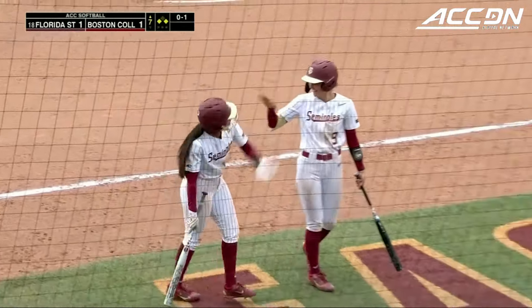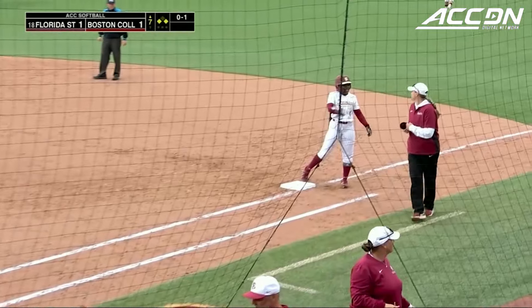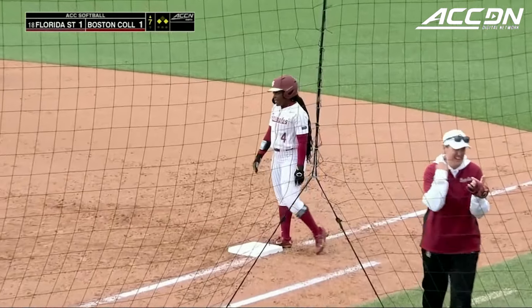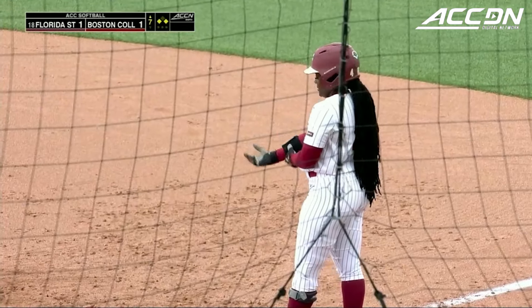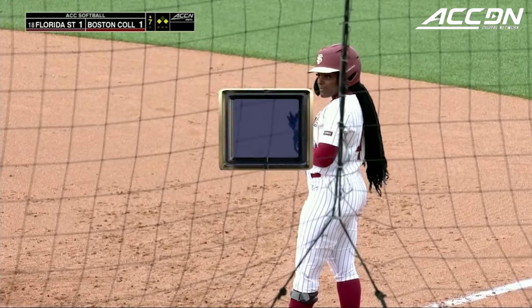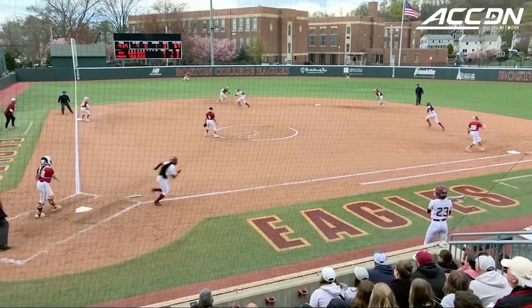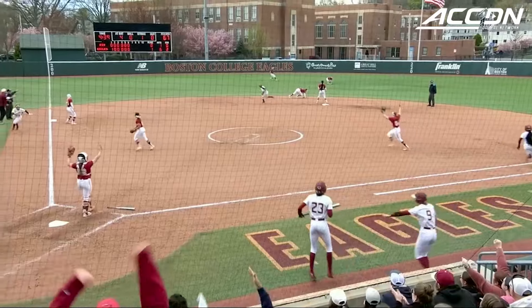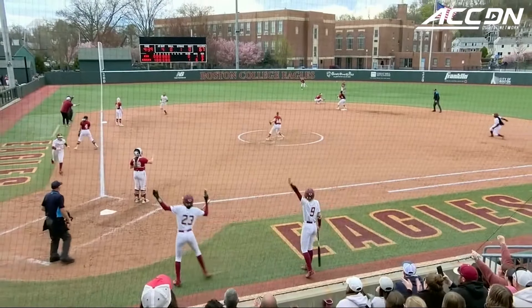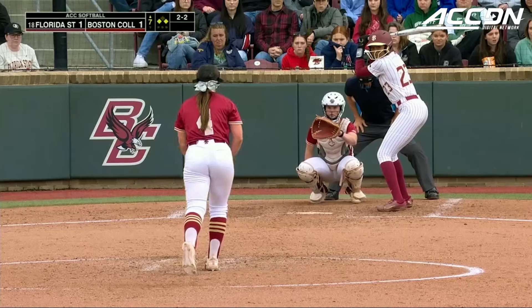Looks like there was an interference call. Torres got bumped on her way to third, so she scored — would have scored anyway with the interference call. But just like that, the Seminoles, on an error, a walk, and a base hit, have tied it, and now have the go-ahead run at third base. It doesn't miss Dunning's glove by much, but once it gets by, that's probably the only chance it had. It's just about trying to find your rhythm again.